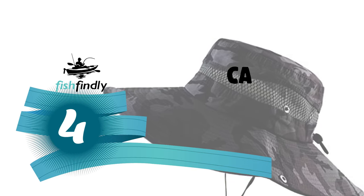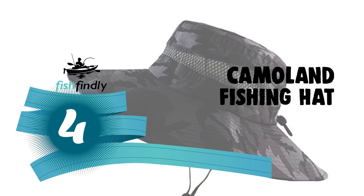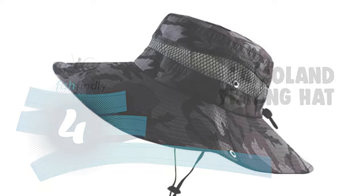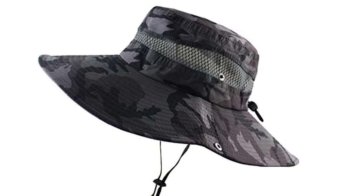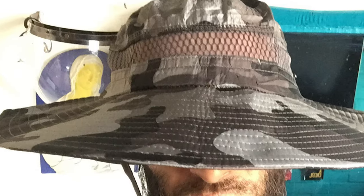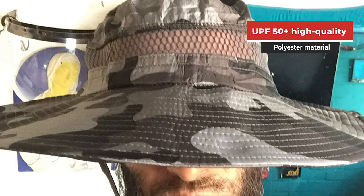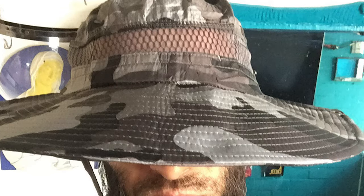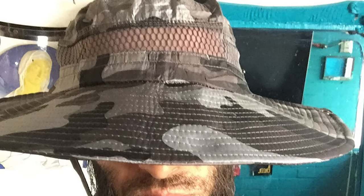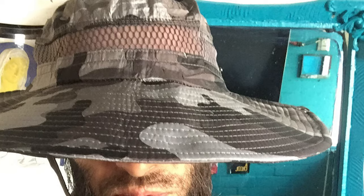Number 4: the Camel Crown fishing hat. It allows great air ventilation to keep you feeling cool outdoors on hot summer days. Compared with a solid fishing hat, the camouflage pattern looks fashionable and attractive for both men and women. Made of UPF 50+ high-quality polyester material, it offers great sun protection. The 4.5-inch extra-long large brim effectively keeps sun rays off your face and neck.